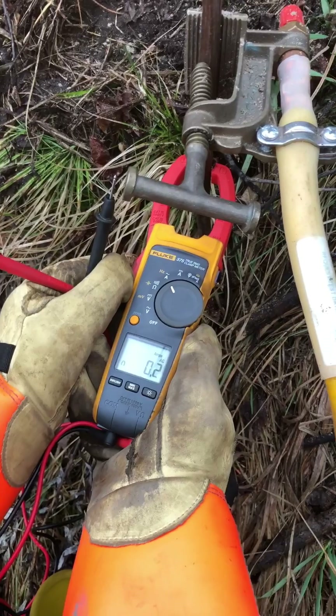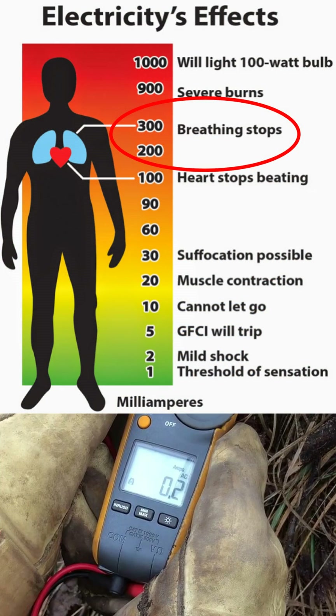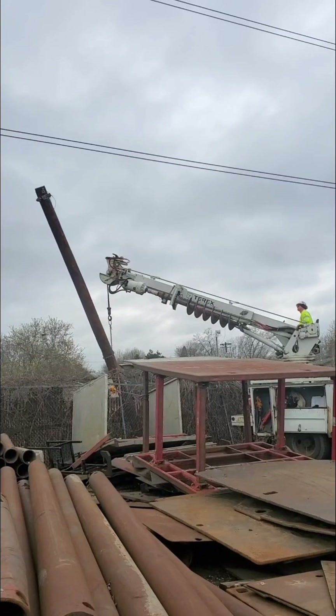The current is the real killer, and after testing with an amp meter, the crew measured between two and three hundred milliamps from pole to ground. The crew then took a number of very purposeful steps to ensure adequate safeguards were in place.